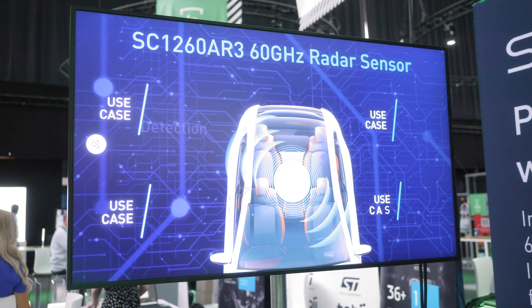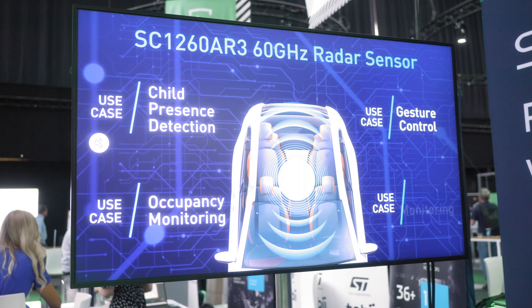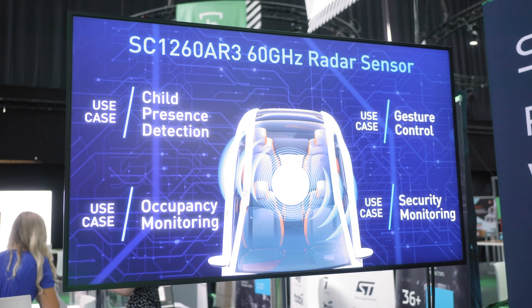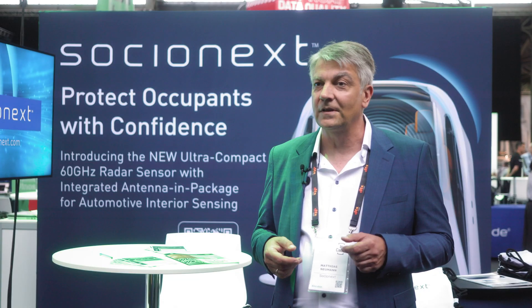Our new 60 GHz radar sensor was specifically designed for automotive interior sensing applications. We are focused on child presence detection, occupancy monitoring, gesture control, and interior sensing. When it comes to these use cases, a radar sensor has distinct advantages over other sensing technologies.